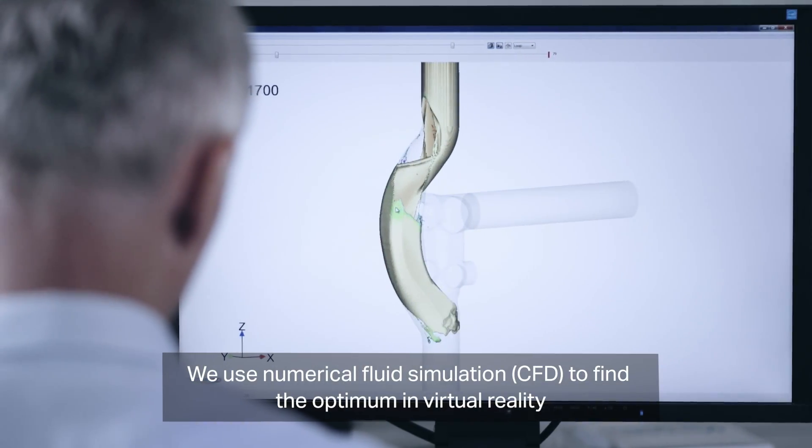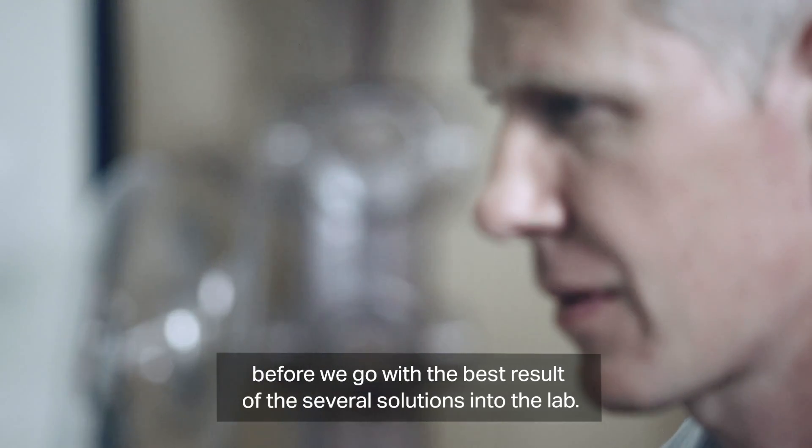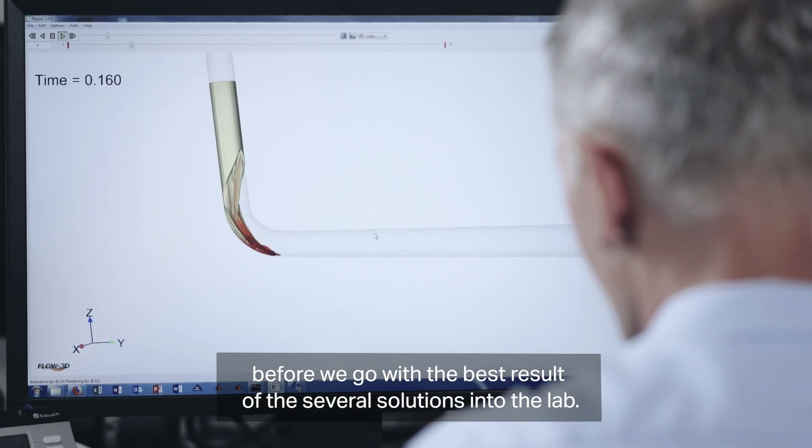We use the numerical fluid simulation CFD to find the optimum in virtual reality before we go with the best of several solutions into the lab.